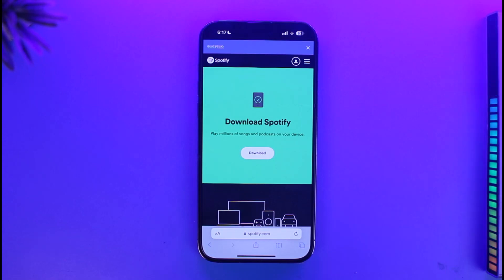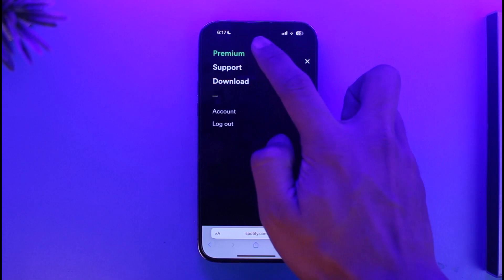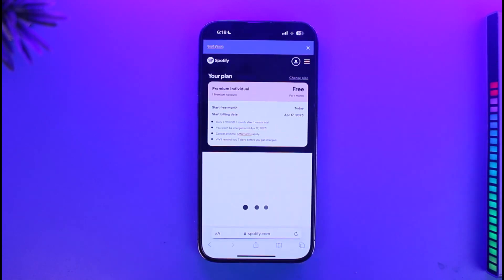Once you're logged into your account, tap on the three lines icon from the top right and you'll find the option called Premium at the very top. To upgrade, just tap on it, choose the plan that you want, and then tap the Get Started button.